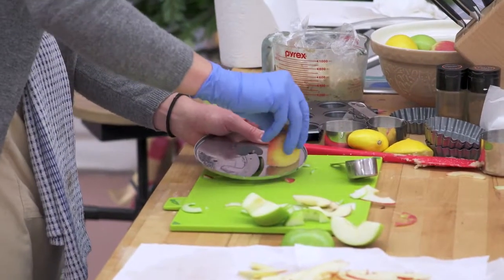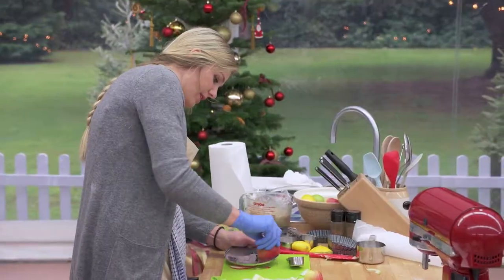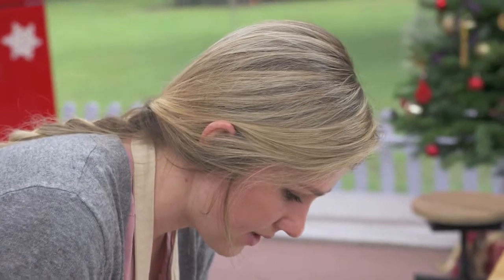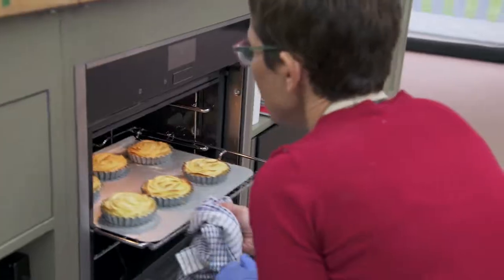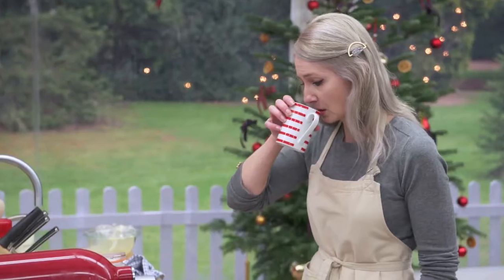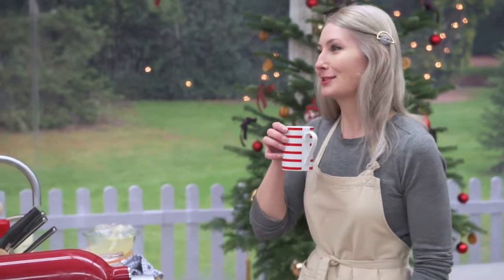For the apples, I thinly slice them, and then you lay them in a line and roll them up. It's a balance between crust, frangipane, and fruit. With time running out, all the bakers were feeling the pressure. Bake, bake, bake! Oh, my God, I can't even drink my tea.